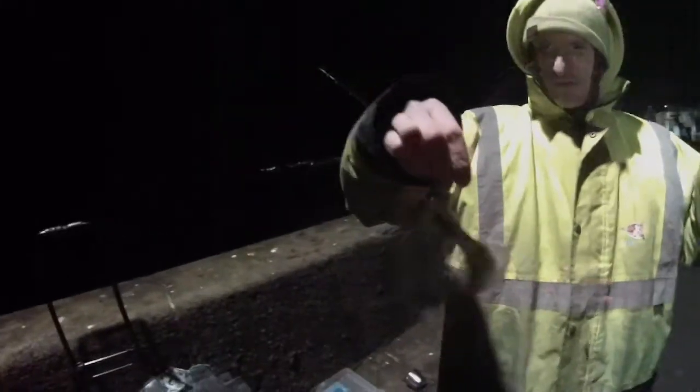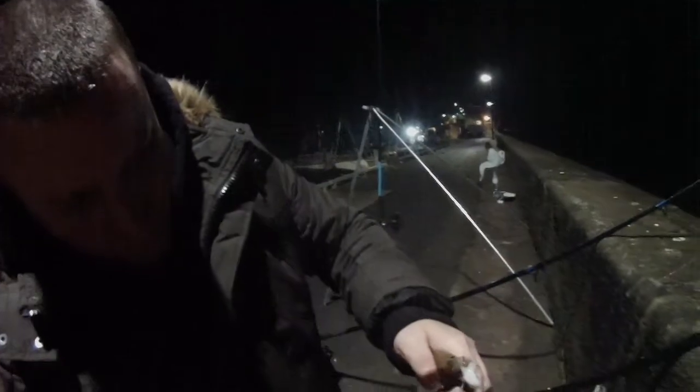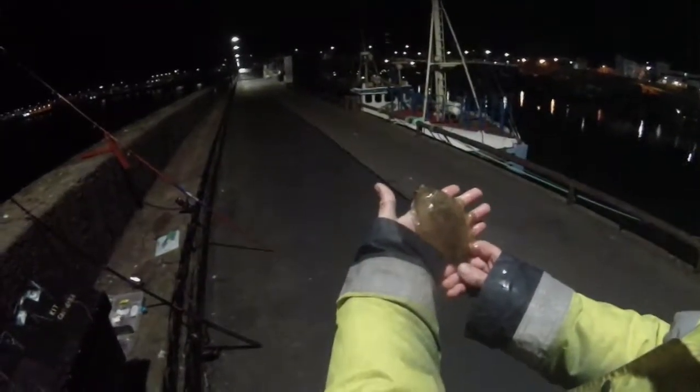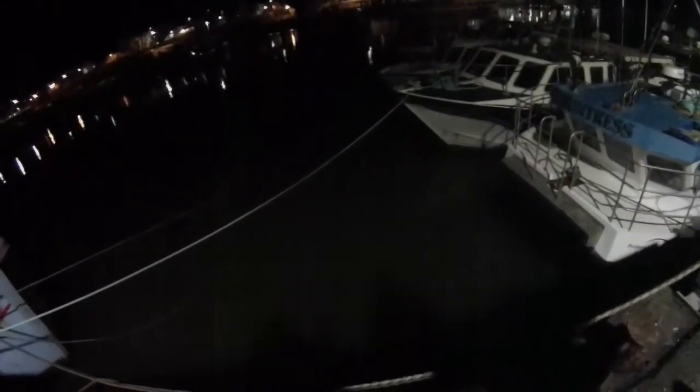There we go — I've got ourselves a rather angry-looking flatfish. It looks like a flounder. There's another fisherman down here with us who's caught himself a little flatfish — a little dab. Kit's got a flounder. Lovely colouration on his back. So we'll get him plopped back.